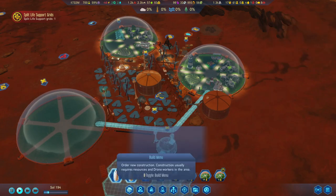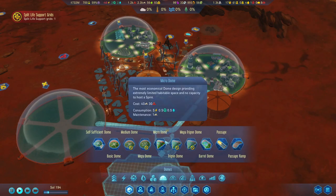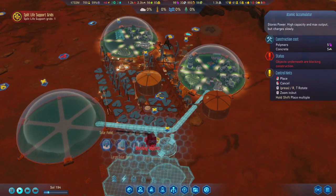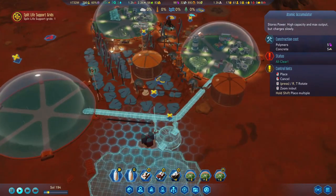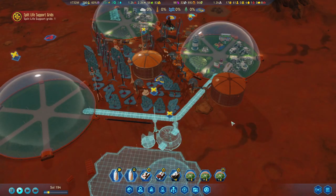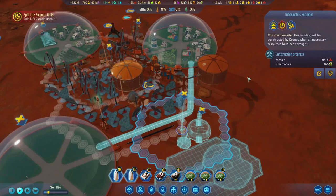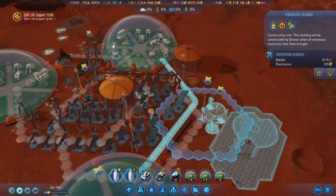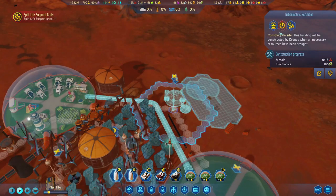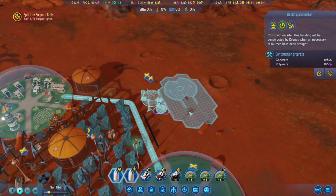We'll just leave it for now. We'll have the accumulator over here — yeah that should work. And then we'll also turn on this one here, but let's have these things built first. Let's speed up the time — I think we've got somewhat of a plan now.